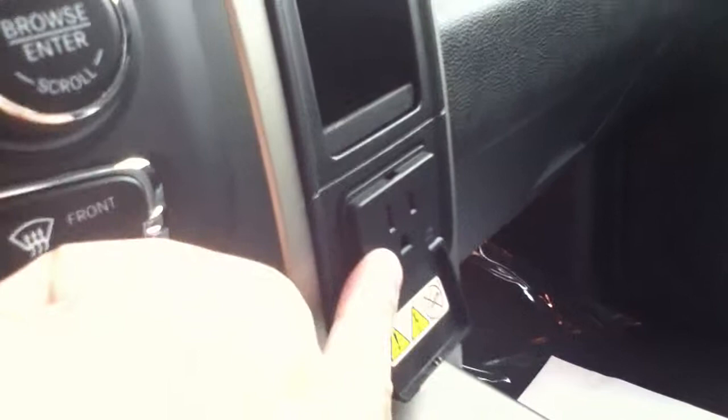Storage in the top part of the dash, storage down below, and right here you've got a memory card slot, a USB port, and an iPod/headphone jack hookup. Don't overlook the 115-volt three-prong power plug — your laptops will plug right in there. With this system you can get apps and make it a Wi-Fi hotspot.